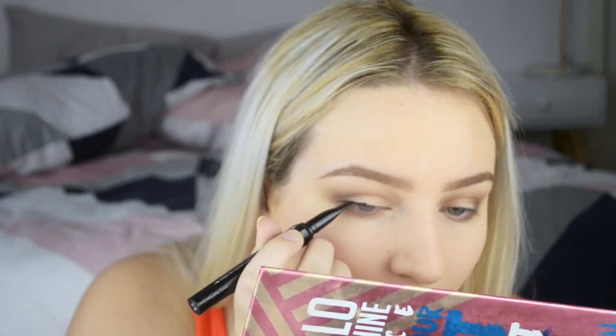Now my absolute favorite part, which I do every day regardless of whether I put eyeshadow on - I always do a winged eyeliner if I'm not using fake lashes. I have really short lashes and I feel like winged eyeliner kind of makes up for it because you don't really see my lashes. That is it for my winged eyeliner.